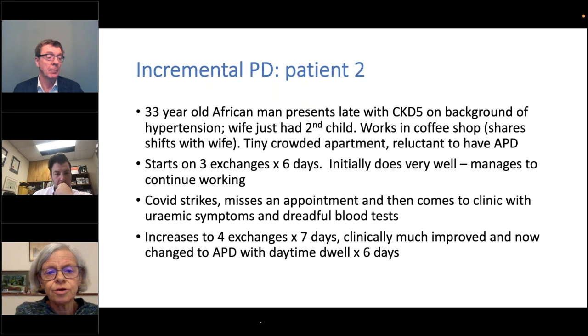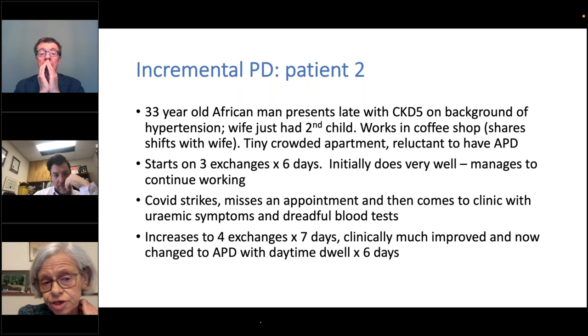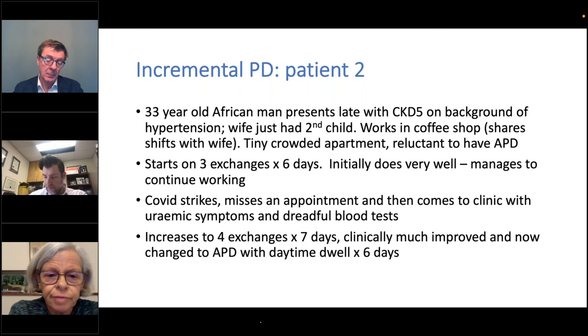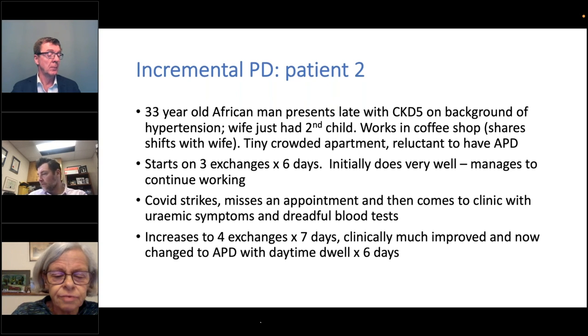The second example is a man who presented very late with CKD5 — a 33-year-old African man on a background of hypertension. He'd just had a second child, was working in a coffee shop and had a very tiny, crowded apartment. He was very reluctant to have APD, so we started him on three exchanges six days a week. He clearly needed quite a bit of dialysis — his creatinine was over 1000. He initially did very well and managed to continue working. Then COVID happened, he missed an appointment, came to clinic really quite uremic with dreadful blood tests. We put him up to four exchanges seven days a week and he's clinically much improved. He has now changed to APD with a daytime dwell, but still only six days a week — he still gets his day off.